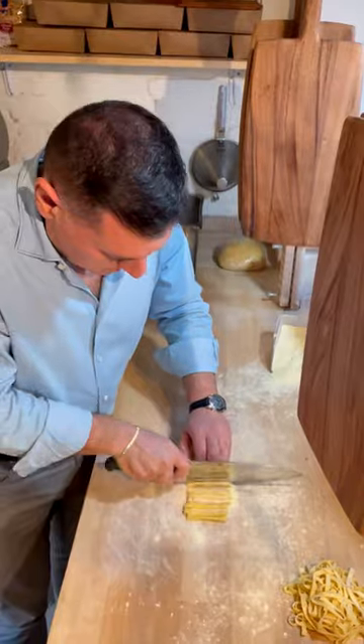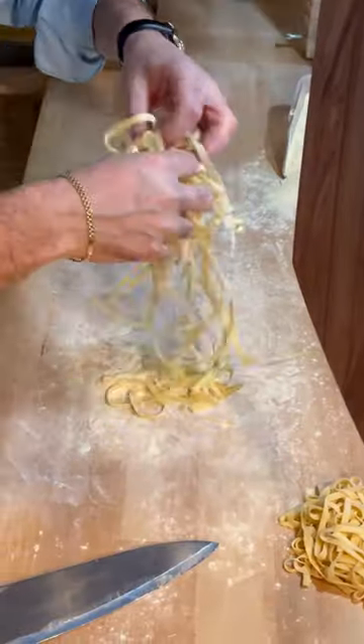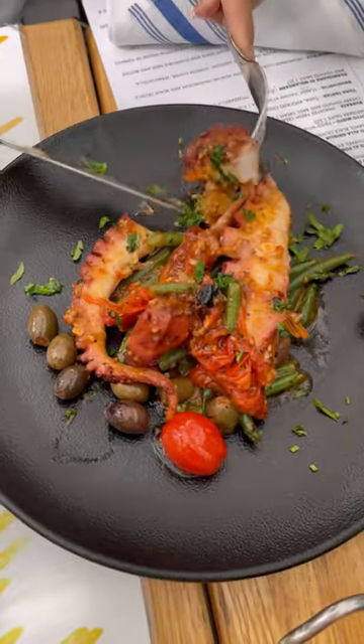The first stop was Pasta Eater, where everything is handmade inside the restaurant. We started with the octopus and a white wine from the owner Giusto's native Sicily.